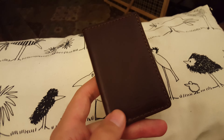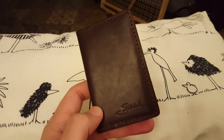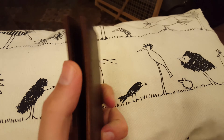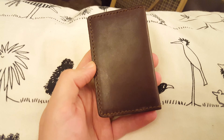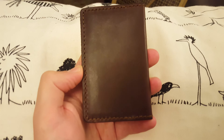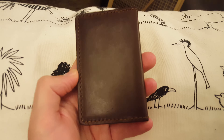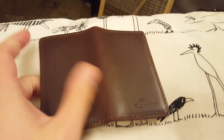Saddleback leather business card slash credit card wallet 60-day update. I have basically had this in my left pocket with my keys for 60 days straight, using it for work, and here's how it looks.